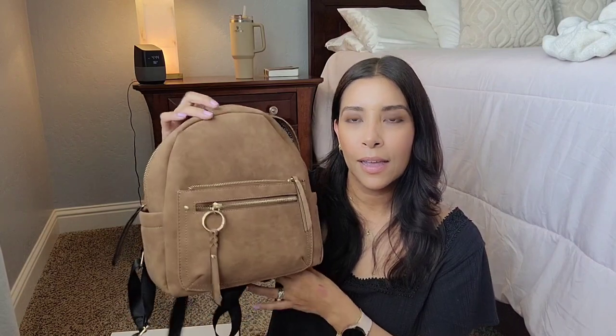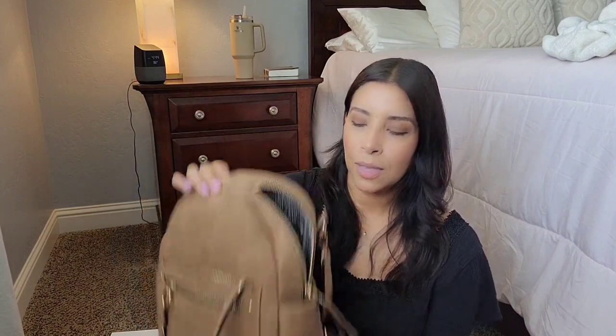And that is everything that I had in my backpack. I hope you enjoyed this video — if you liked it, please give it a thumbs up and I will see you again on the next one.